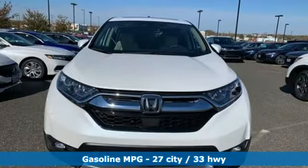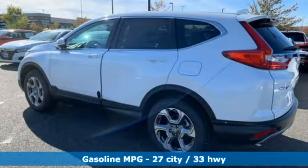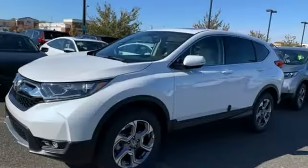It's well equipped with the features you need: streaming audio, power heated mirrors, front heated leather bucket seats, auto-dimming rearview mirror, doors and push-button start proximity key.